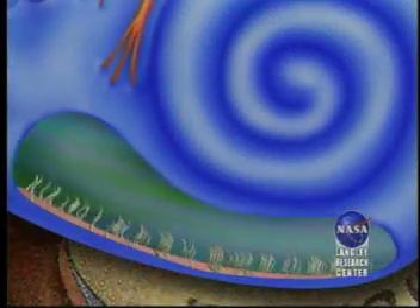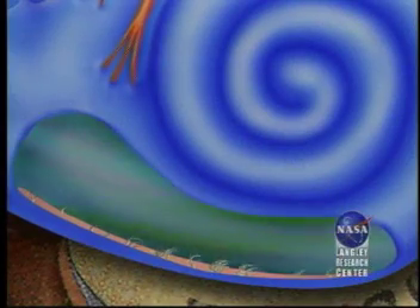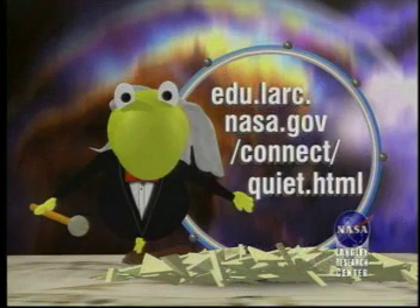If sound intensity is too great, or if it happens for a prolonged period of time, the cells will die at the beginning of the cochlea. Sound energy or intensity is measured in decibels. Generally speaking, the human ear can comfortably hear between 10 to 80 decibels. A quiet library typically registers between 40 to 60 decibels, where a loud rock concert registers above 110 decibels.